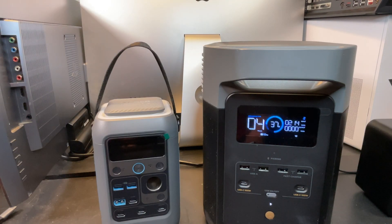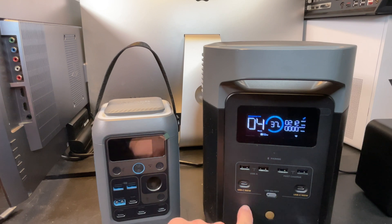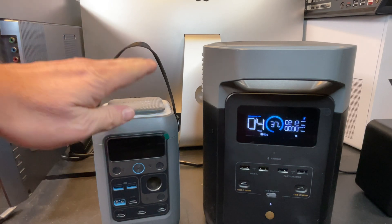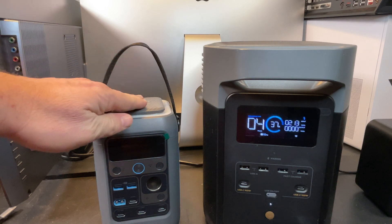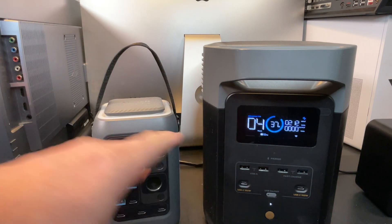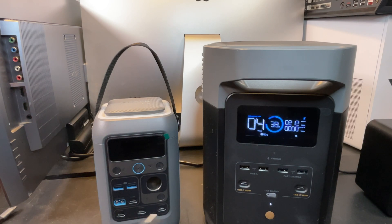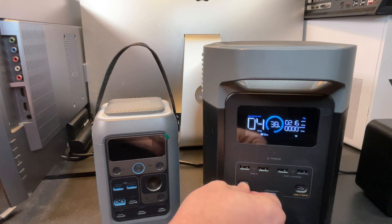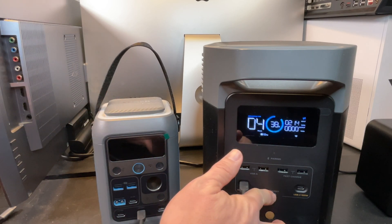Next I want to test these USB-C outputs. I trust the USB-A ports, but I want to verify I can get 100 watts out of each USB-C port, and 200 watts total. To test that, I've got the Anker Solix C300 DC, which has two input ports accepting up to 140 watts each, so potentially 280 watts input. We're aiming to get around 200 watts out. You need cables rated for at least 100 watts — these Anker cables are. Let's plug one in on the left USB-C port and turn on USB outputs.